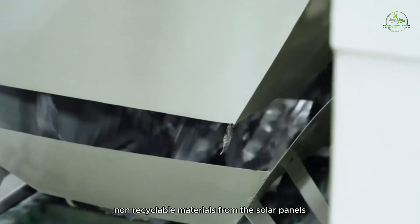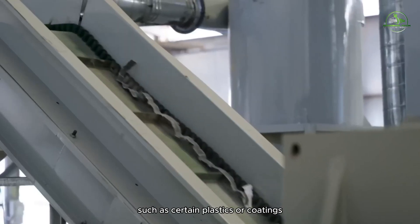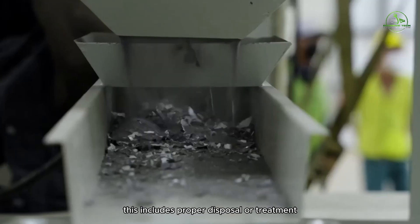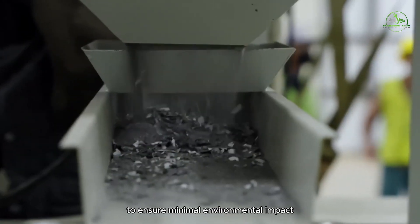Non-recyclable materials from the solar panels, such as certain plastics or coatings, are managed responsibly. This includes proper disposal or treatment to ensure minimal environmental impact.